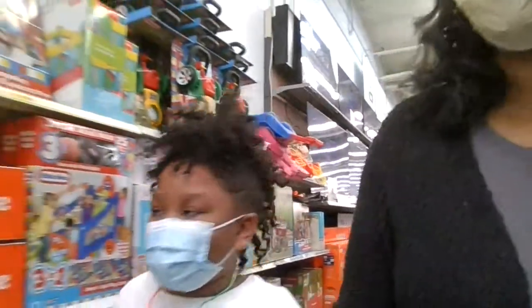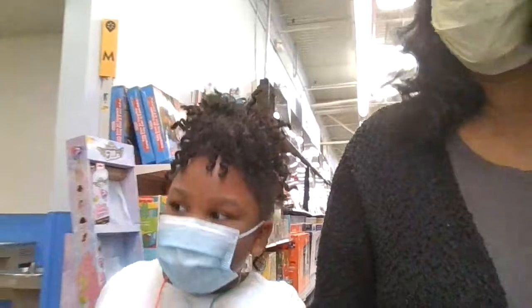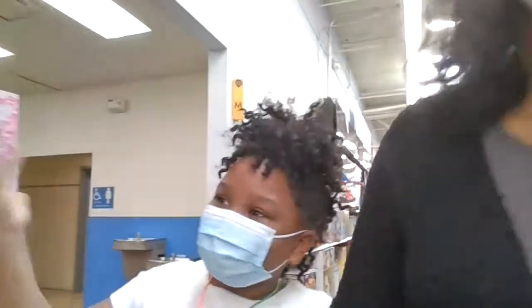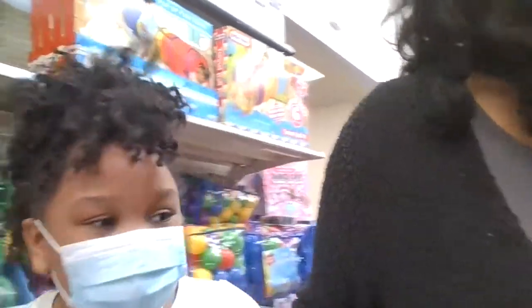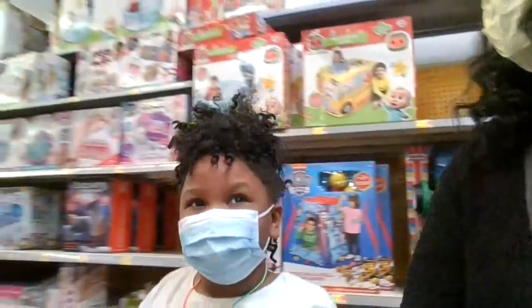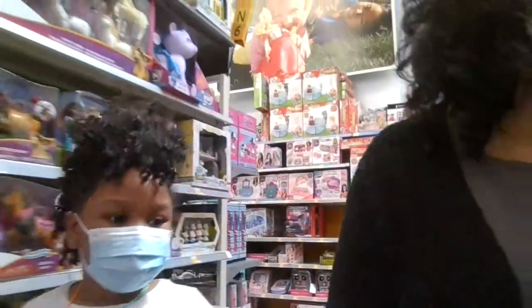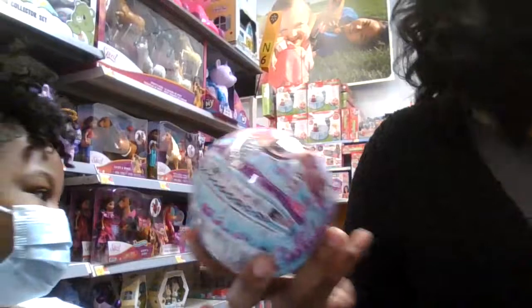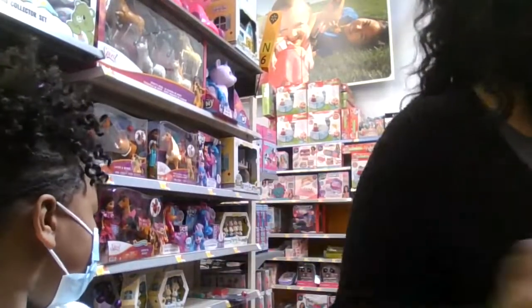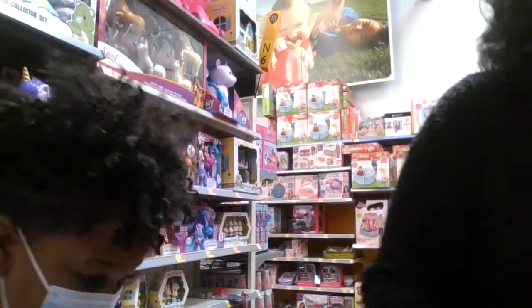We're at Walmart trying to find Mini Brands because we never saw them in here. But they're in every Walmart that we go to, so they should be in this one. I wish I could get one — these aren't the ones we want though.